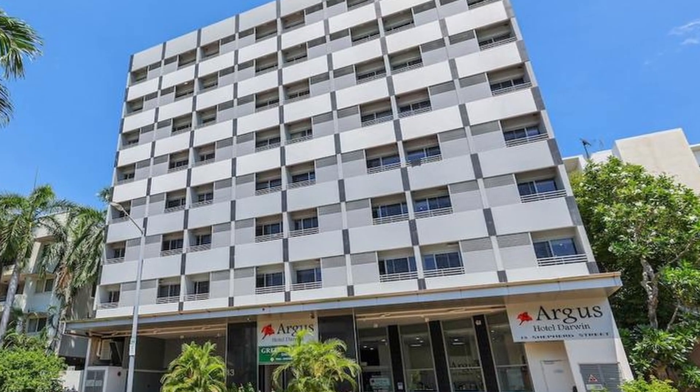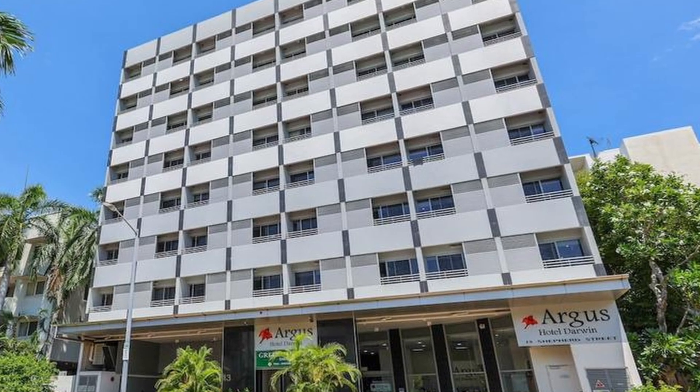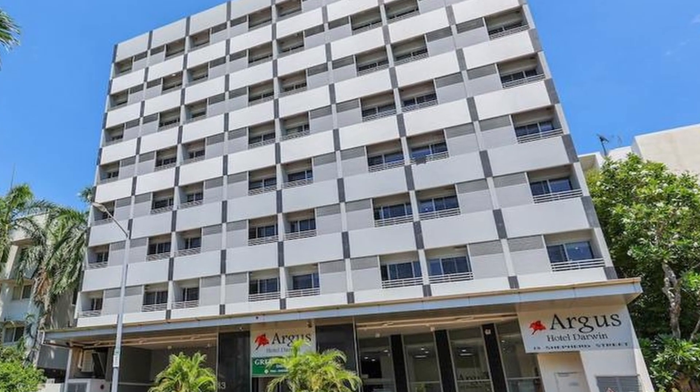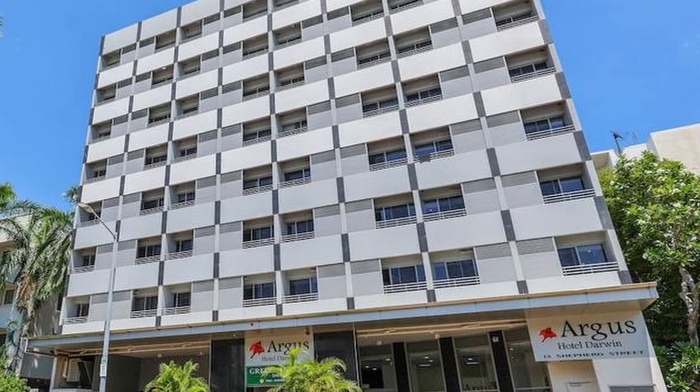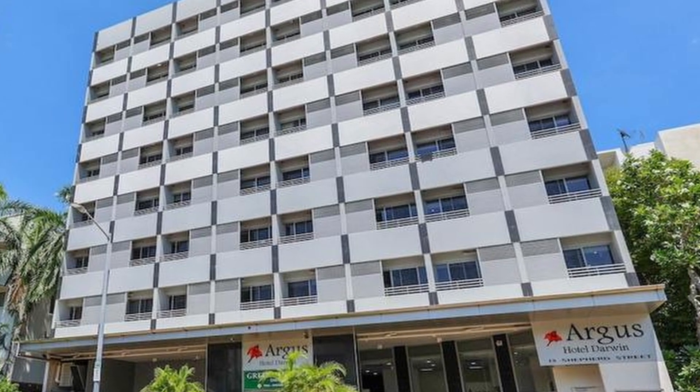7. Argus Hotel Darwin: Located in the CBD, the Argus Hotel offers contemporary rooms with stylish furnishings. Guests can enjoy the rooftop swimming pool, fitness centre, and an on-site restaurant.